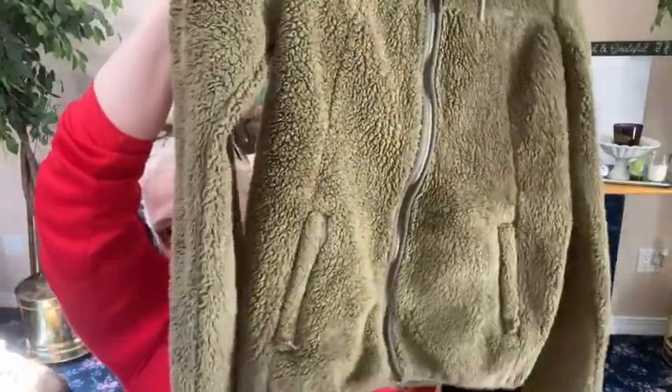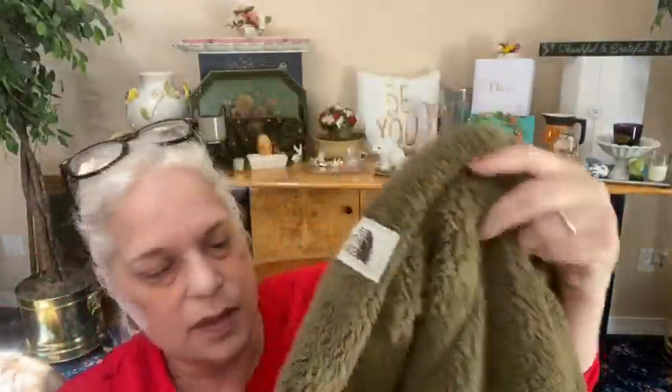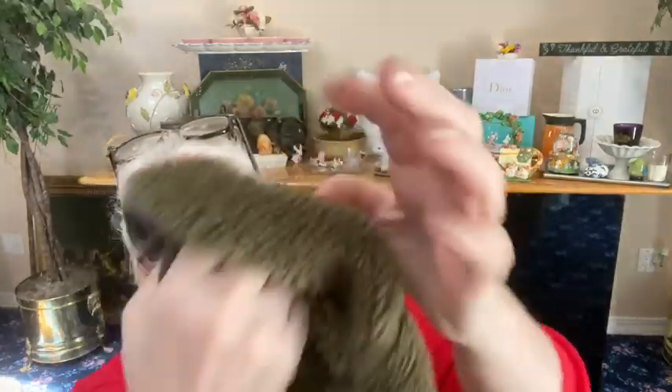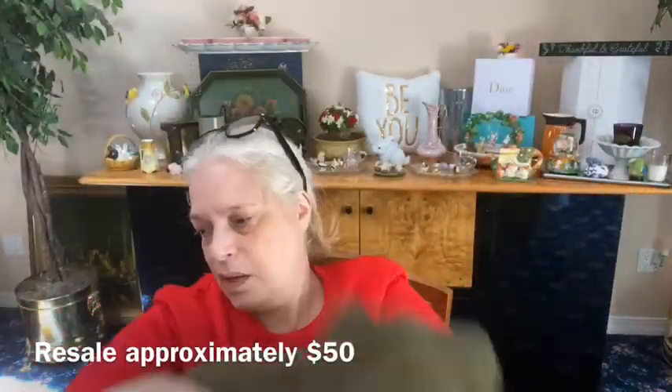The last jacket is another North Face teddy bear coat — olive, full zip. It has the white face logo on the arm. This is so nice. It's an extra small as well, and it just looks like it has a tiny bit of wear, but it's really nice.